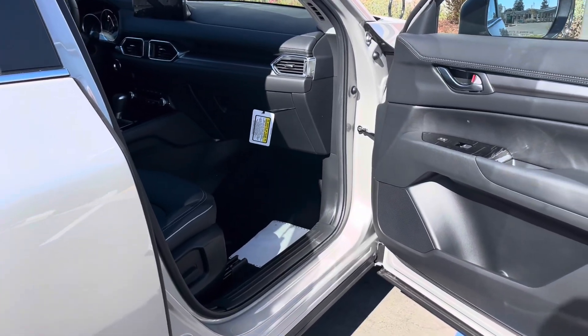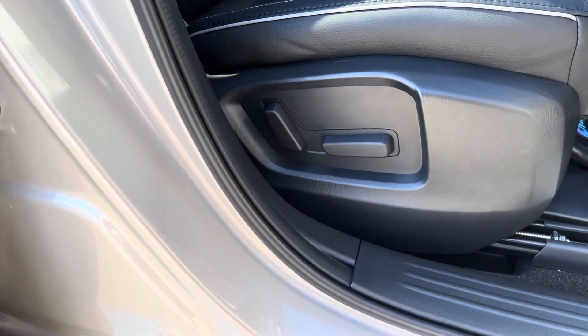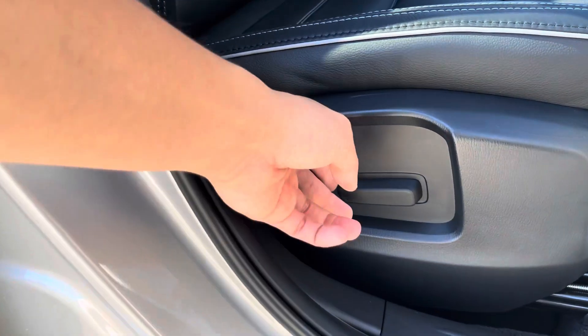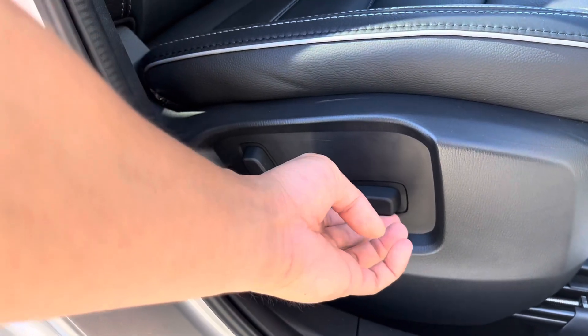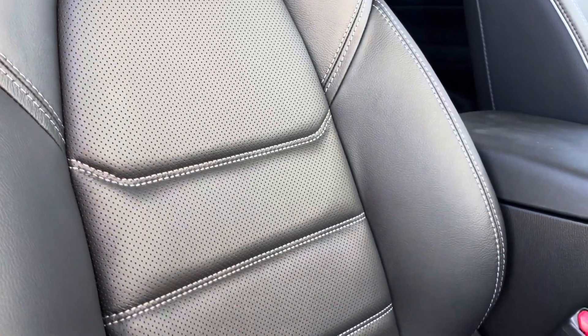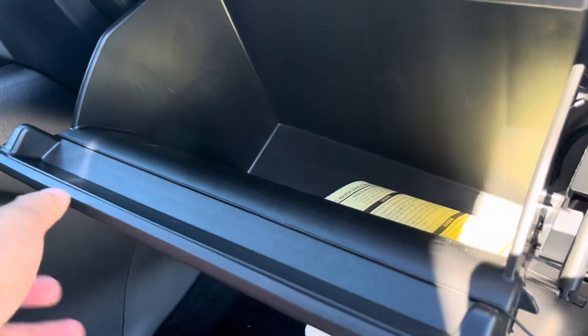Step into the front seat — you'll notice with the Preferred package you have a six-way adjustable seat, so you go forward, back, down, or up, and you can also recline the seat. You have more breathable leather here, and your glove compartment there.